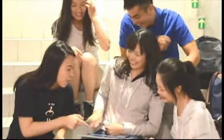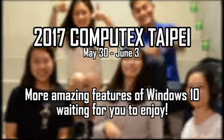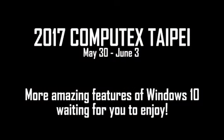We're going to have to see all of these amazing features waiting for you to enjoy! We'll see you next time.